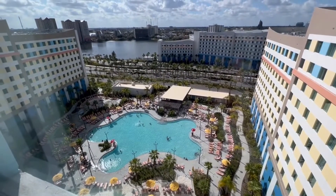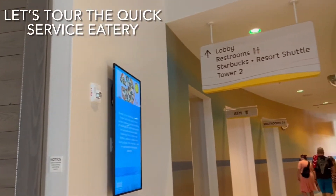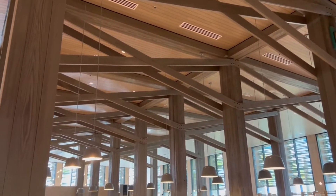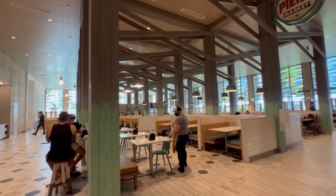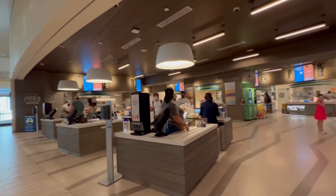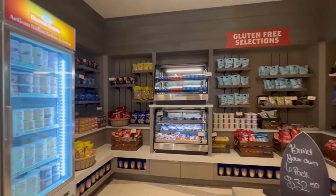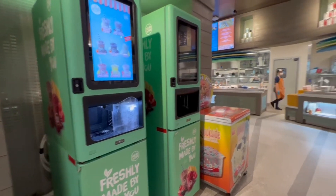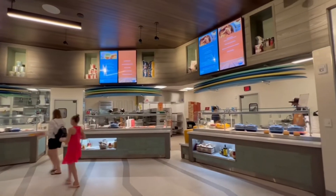Stay tuned for the rest of this video as we take a look at the rest of the resort. The dining area is set up with a number of stations, perfect for any taste or budget. We dined here once during our trip and were incredibly impressed with the speed of service and freshness of the food.